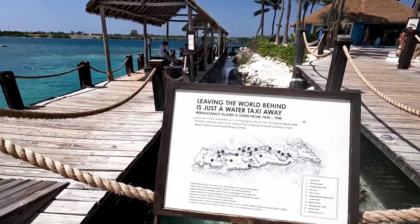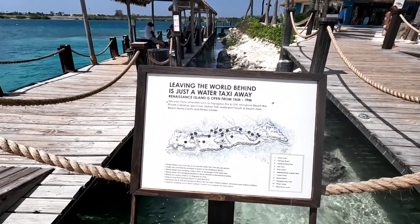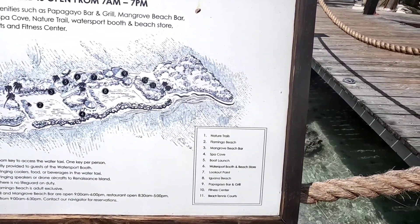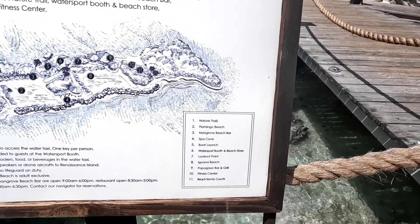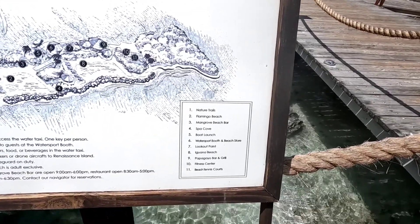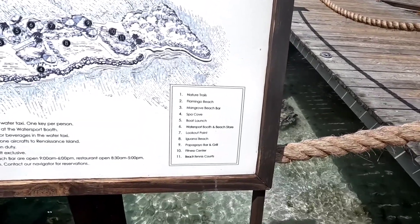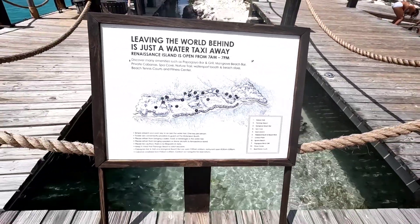Here is what this little island looks like — Flamingo Island in Aruba. It's not very big, but they have a lot to offer: natural trails, Flamingo Beach, Mangrove Beach Bar, Spa, Boat Launch, Water Sports, Iguana Beach, restaurant — that's where we ate the ribs, it was really good — fitness center, and beach tennis courts.